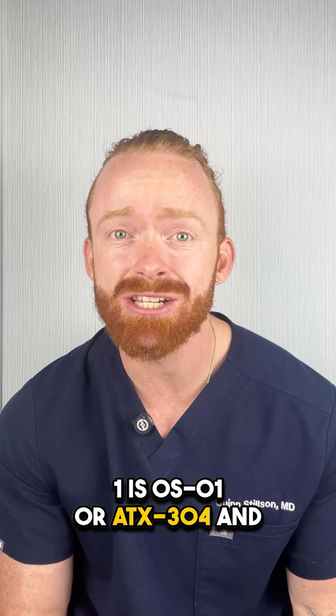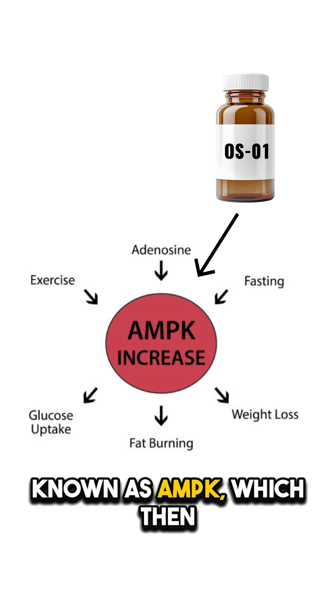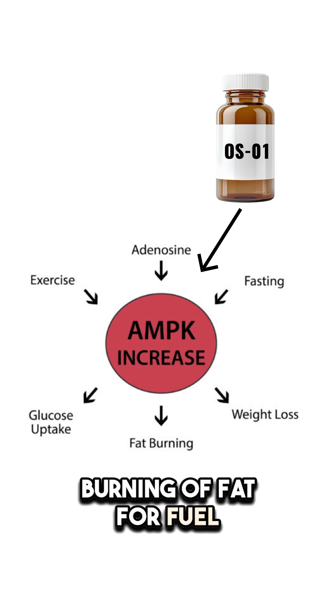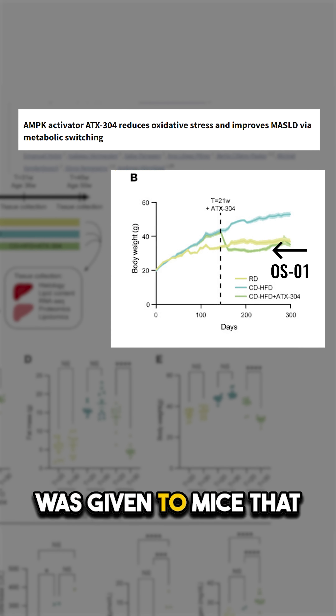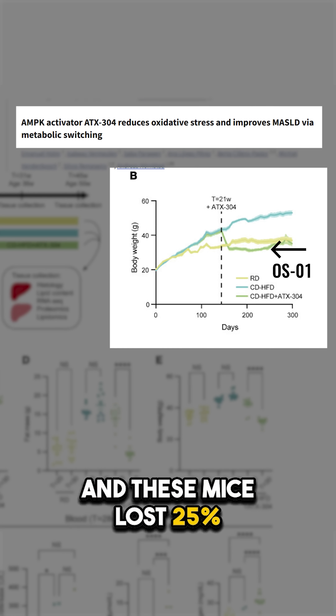One is OSO-1 or ATX-304. This small molecule works by activating something known as AMPK, which then leads to increased burning of fat for fuel and improved insulin sensitivity. And through this mechanism, in one study, OSO-1 was given to mice that were fed a high-fat diet, and these mice lost 25% of their weight.